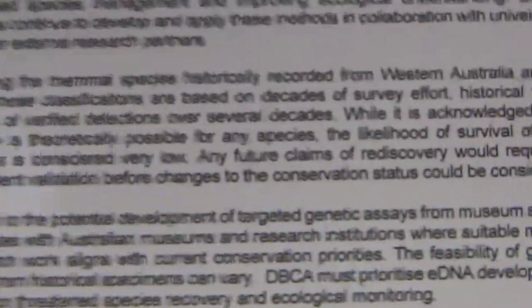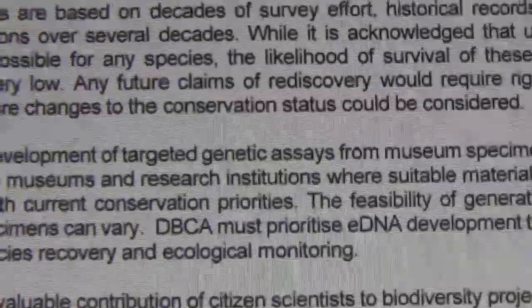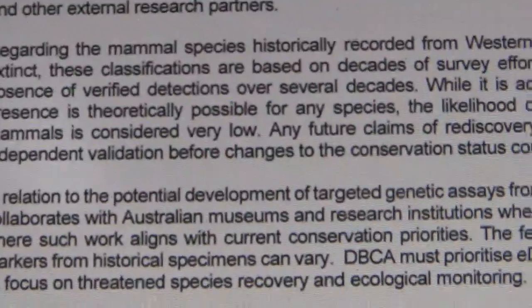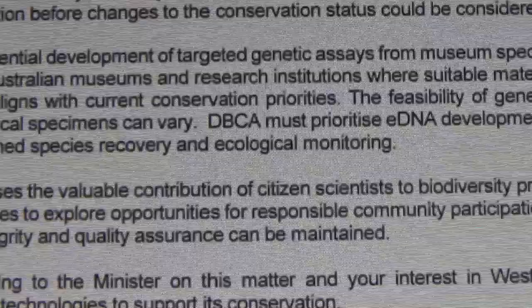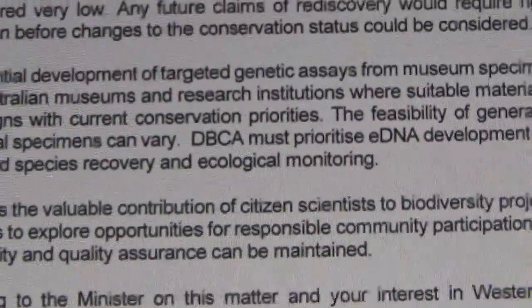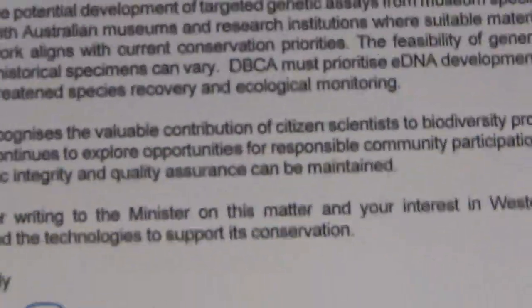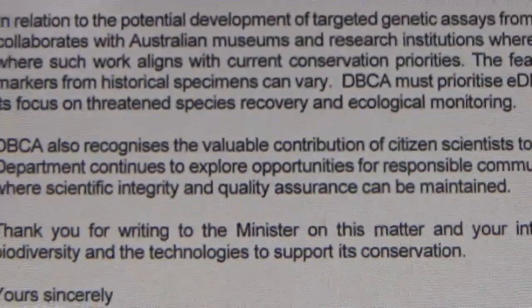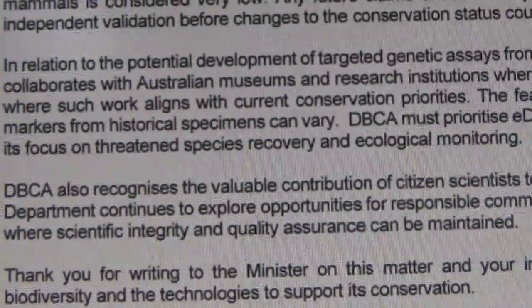So they've decided not to do it, even though they've got their own laboratory and they admit it's possible these creatures could exist. And as for this nonsense about continuing to explore opportunities — they're miles behind in Western Australia concerning citizen science searches. They are light years away from the East Coast, at least the Murray-Darling, as far as involving the public in conservation and getting out there and taking eDNA samples.